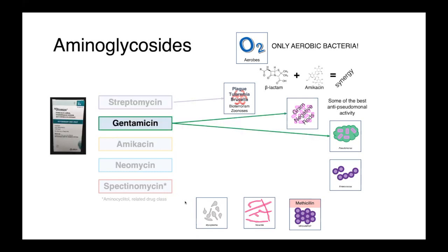Gentamicin, much more commonly used, is one of our best anti-gram-negative drugs. It's really one of the go-tos for anti-pseudomonal activity — these non-fermenting gram-negative rods that can otherwise be quite difficult to treat.